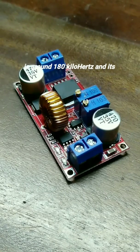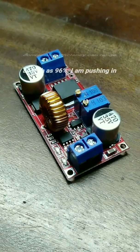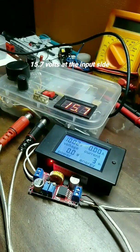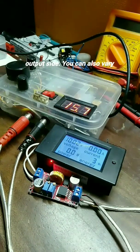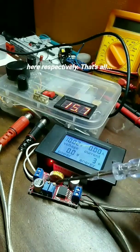Its working frequency is around 180 kHz and its conversion efficiency can range as high as 96%. I am pushing in 15.7 volts at the input side and getting 10.02 volts at the output side. You can also vary the constant current and constant voltage levels using these potentiometers right here respectively.